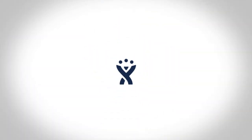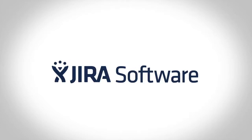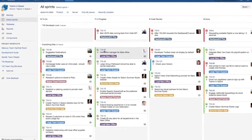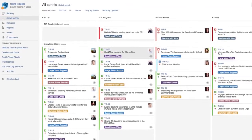Jira Software is the number one software development tool used by Agile teams. It was built with Agile teams in mind, and millions use it every day to plan, track, and release world-class software. This demonstration will highlight Jira Software's key features and showcase how teams use it to build great products. So let's get started.